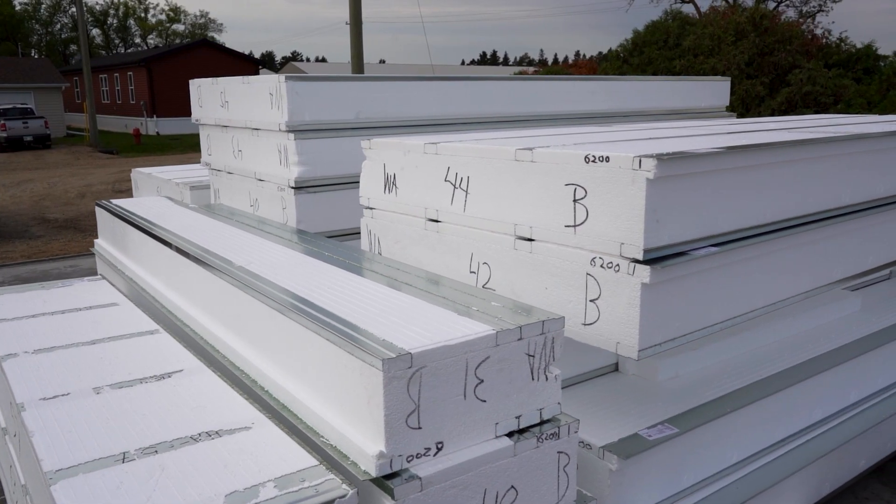The ice panel has become increasingly recognizable over the past few years, consisting of the standard white EPS core and steel framing on each side. Innovations have been made in the manufacturing of expanded polystyrene, allowing us to expand our ice panel product offering.